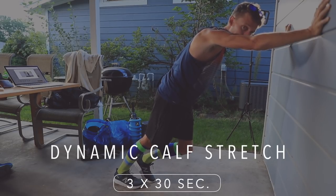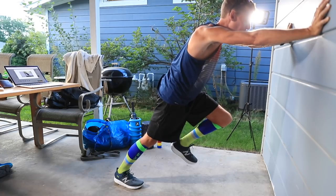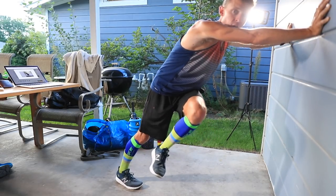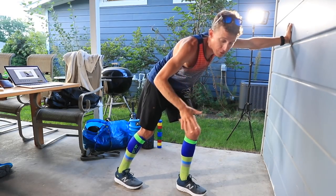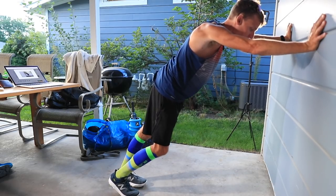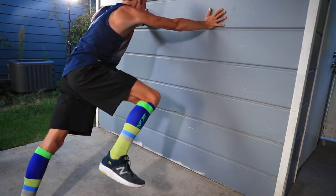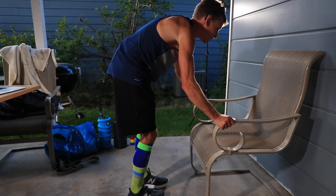Now the dynamic calf stretch: press against the wall and lift your opposite leg up. Swing that opposite leg out and over in a pendulum motion, working up to 30 seconds per set. Do three sets of 30 seconds. It might take a while to build up — I'm still recovering from DOMS so I can't do three full sets tonight. Switch to the other leg, keep eyes up, and swing out and in while pressing against the wall. This is called the dynamic calf stretch.